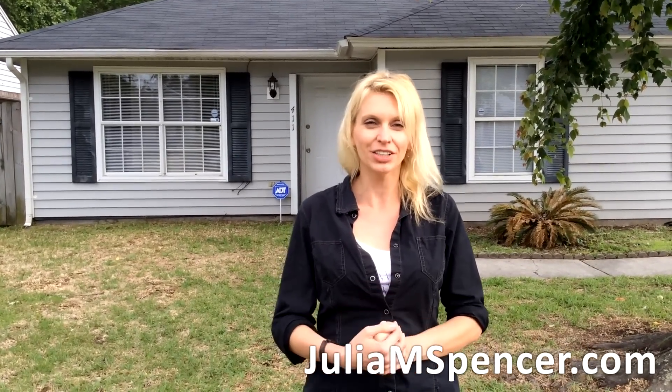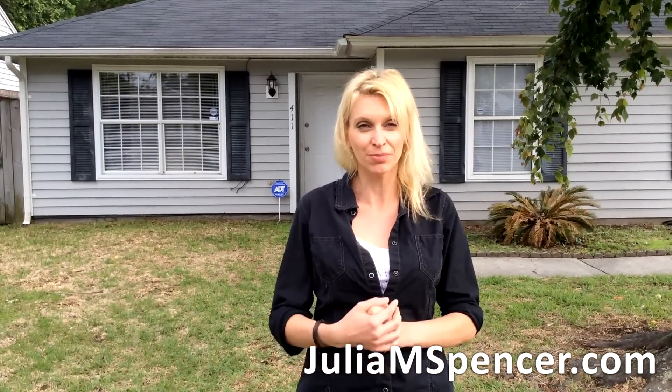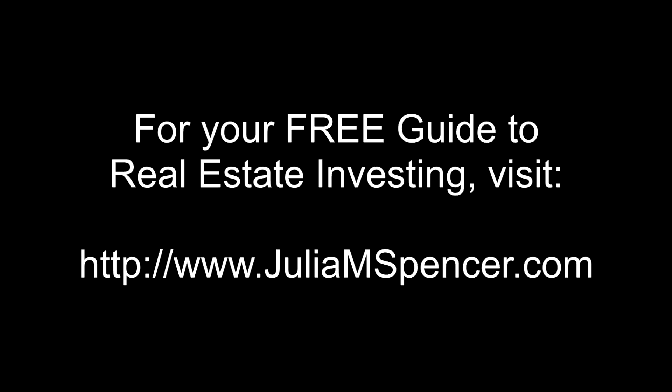These are the kinds of properties that I invest in, and it's very easy to see how you can make some positive cash flow if you have several of these. Those are all the kinds of things that I want to teach you on my website, www.juliamspencer.com. The M stands for money, and I want to get you some. Start living a little bit easier and work less hard, but smarter. For your free guide to real estate investing, visit www.juliamspencer.com.